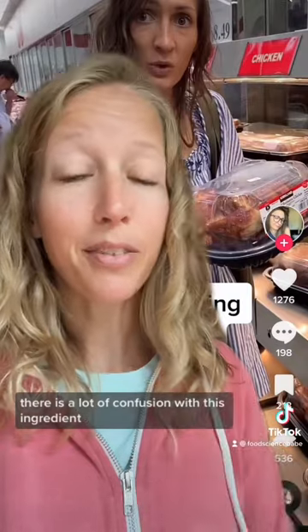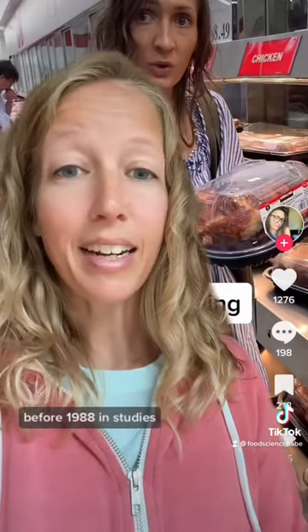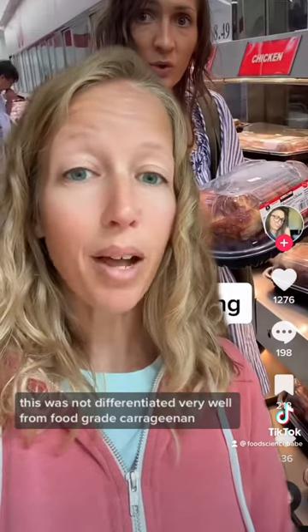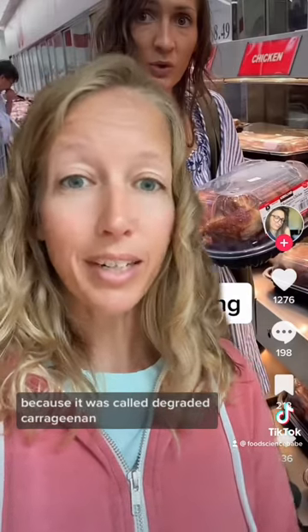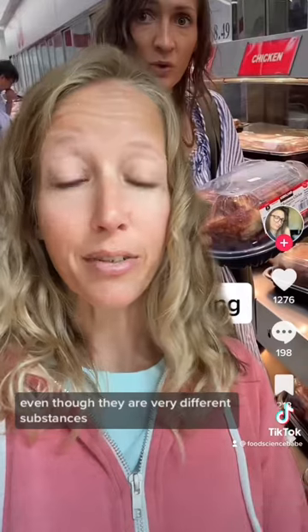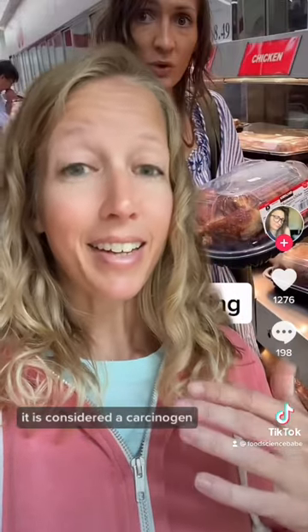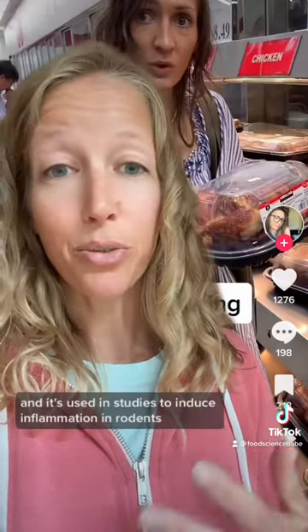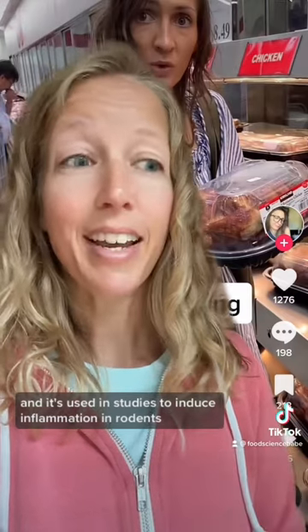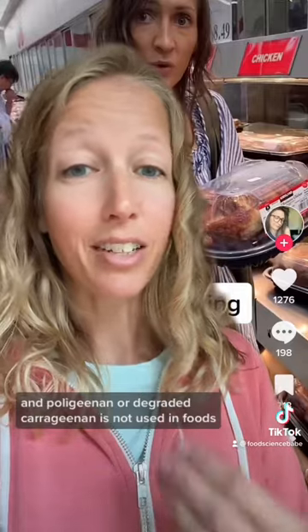The second one is carrageenan, and there is a lot of confusion with this ingredient. There is food-grade carrageenan, and then there's something called degraded carrageenan, which is also the same as poligeenan. Before 1988, in studies, these were not differentiated very well because degraded carrageenan got confused a lot with food-grade carrageenan, even though they are very different substances. Degraded carrageenan or poligeenan is used in medical imaging — it is not used in foods.